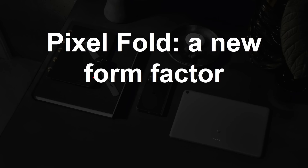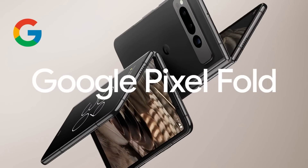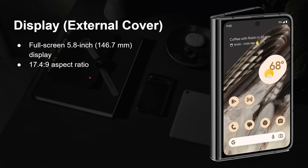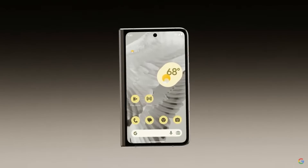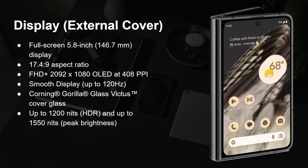Now on to the Pixel Fold — the first foldable phone engineered by Google. There are two screens. The external screen, usable when the phone is closed, is a 5.8-inch display with a 17.4-by-9 aspect ratio, greater than Full HD at 2092 by 1080, an OLED display with up to 120Hz refresh rate. It's covered in Corning Gorilla Glass and is quite bright: up to 1,200 nits in HDR mode and up to 1,550 nits peak brightness, with 24-bit depth for 16 million colors.